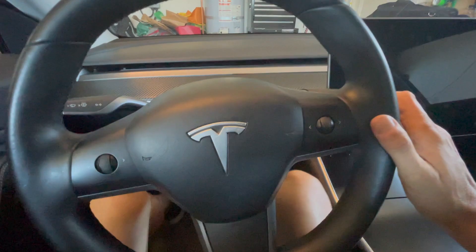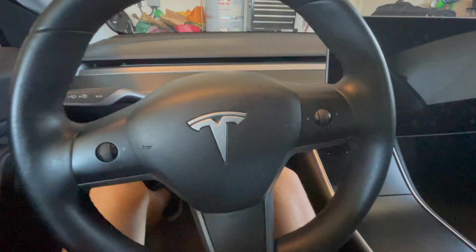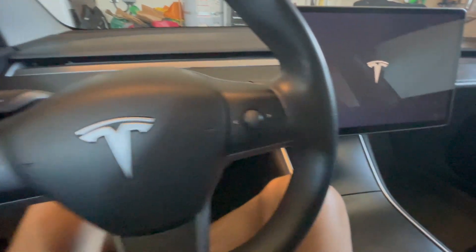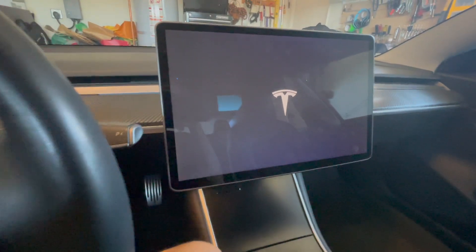Upon getting in my car, I did my typical routine, went into reverse, and I noticed nothing was happening. This is the first time I'm getting anything from the screen, and let's see what pops up.